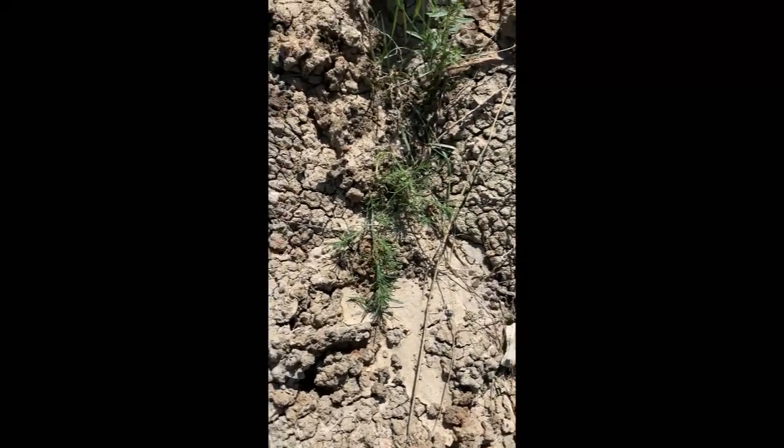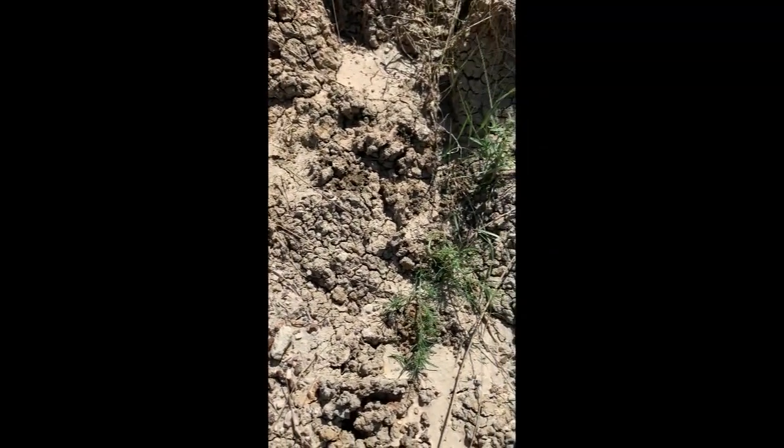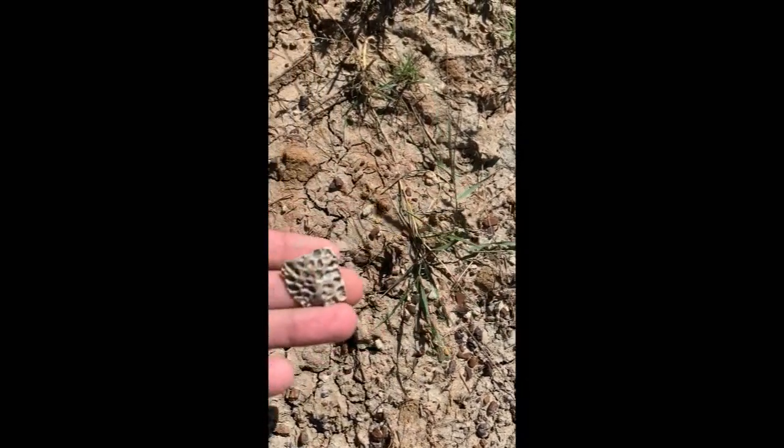I've been picking up a ton of Hadrosaur teeth and spit teeth. I haven't been filming them because I'm supposed to be stopping every two seconds to film one. Probably got about 15 or 20 so far. I just came across this cool Croc scute. Check that out.